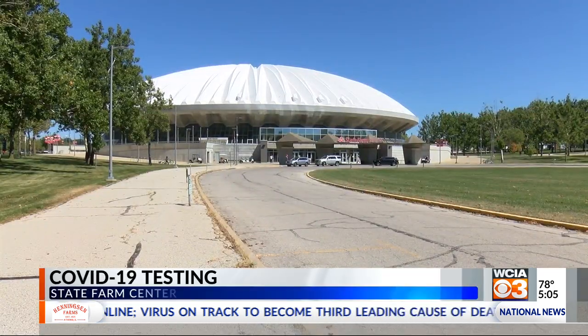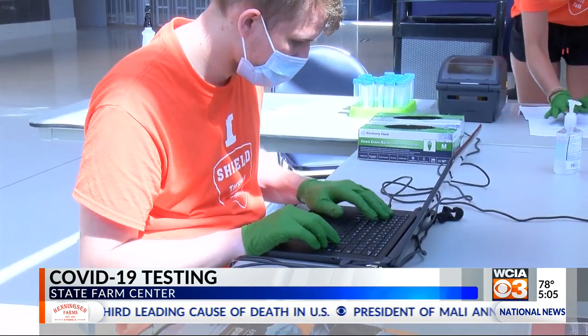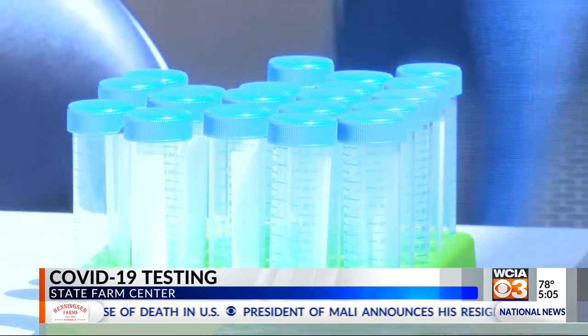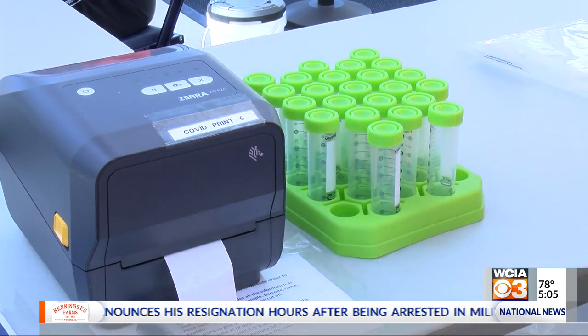Every student coming back to campus has a few options of where they can get a COVID-19 test, but the State Farm Center is going to end up being one of the busiest. That's where every undergrad student in a dorm is being tested. They're expecting 2,400 tests to be done there today and tomorrow, and that's only one site. Over all of their testing spots, they want to do close to 20,000 tests.